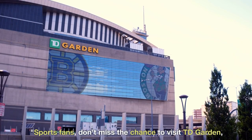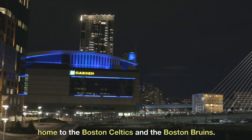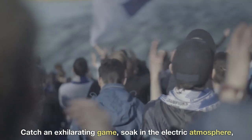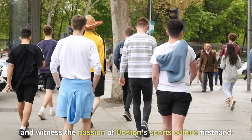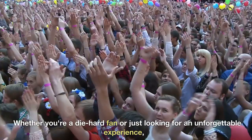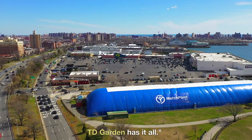Sports fans, don't miss the chance to visit TD Garden, home to the Boston Celtics and the Boston Bruins. Catch an exhilarating game, soak in the electric atmosphere, and witness the passion of Boston sports culture firsthand. Whether you're a die-hard fan or just looking for an unforgettable experience, TD Garden has it all.